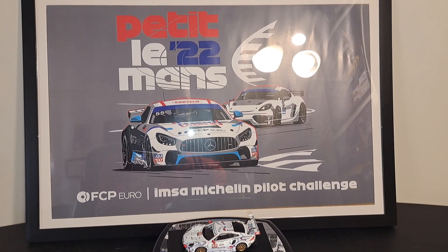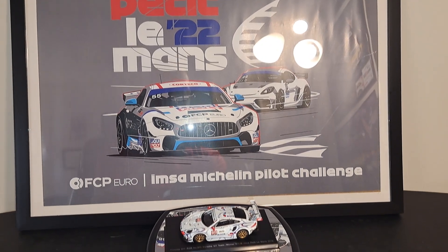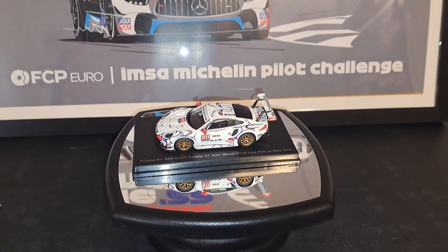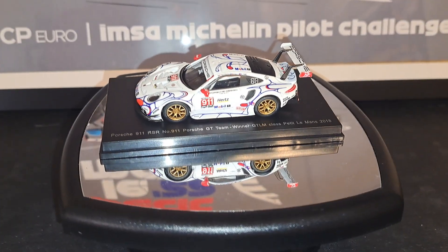Hello folks, and welcome back to the channel. It is all about racing. In this episode, we're going to take a look at this 1:64 scale Sparky Porsche 911 RSR.